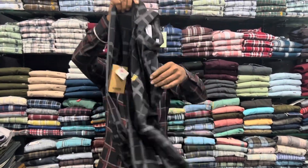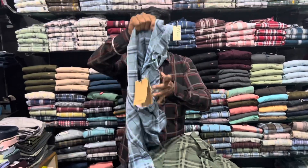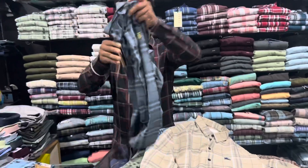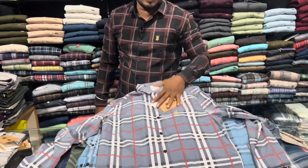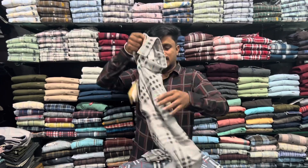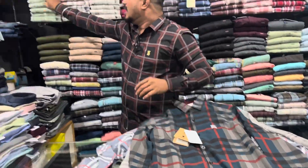This is ₹600. This is available in S, M, L, XL, XXL. This is ₹200. This is ₹300. ₹300 for getting ₹300. This is ₹300 for choosing ₹500. This is ₹600.